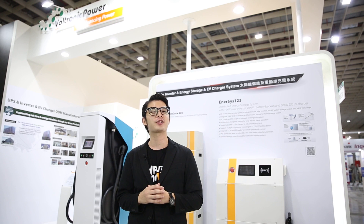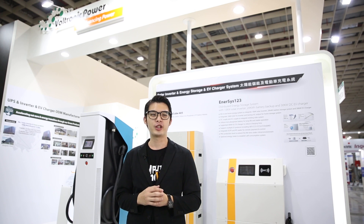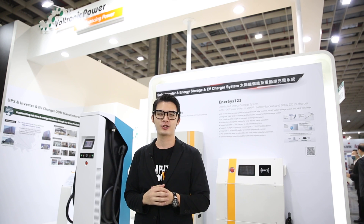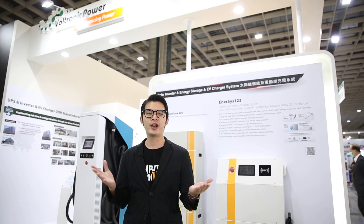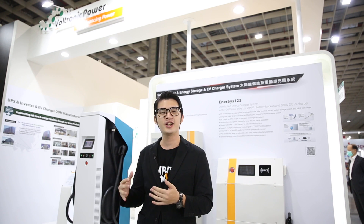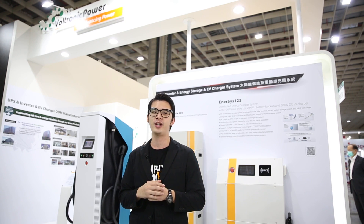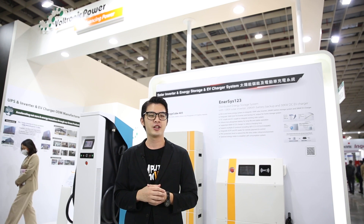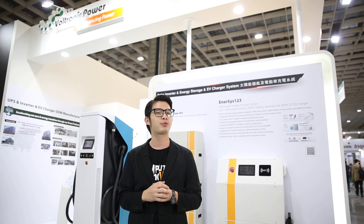Hello everyone, this is Michael from Taipei Computer Association. Today we are very happy to visit Nangang Exhibition Hall for 2022 Energy Taiwan, an event for renewable energy and sustainable solutions. Many Computex exhibitors actually joined this event to demonstrate their latest technologies. So let's take a look at what they have to present this year.